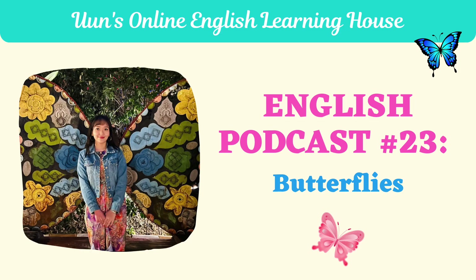Thanks so much for listening to our podcast episode. You can see the new words in the description box below, and see you soon.